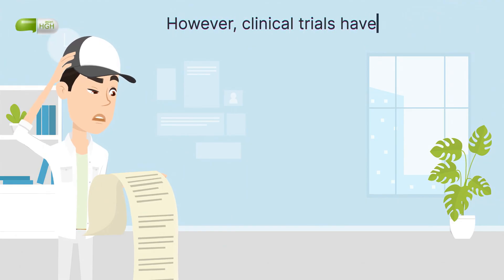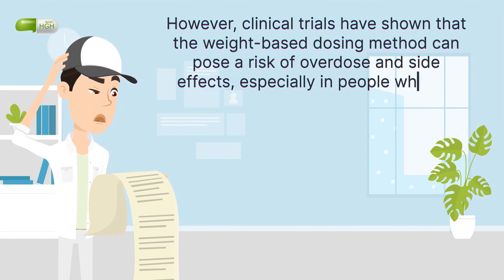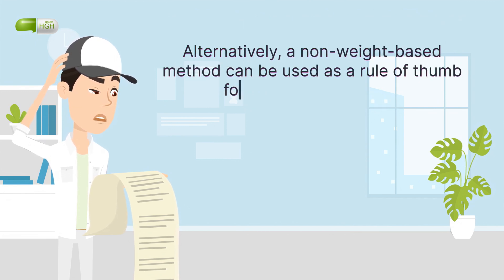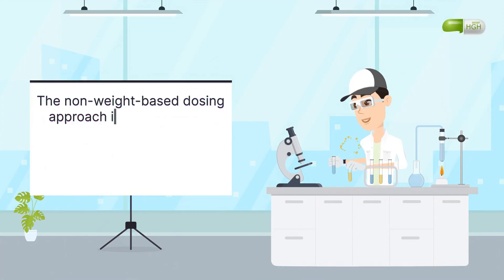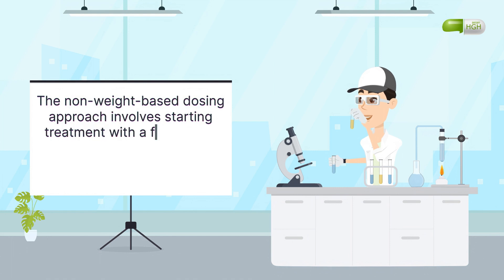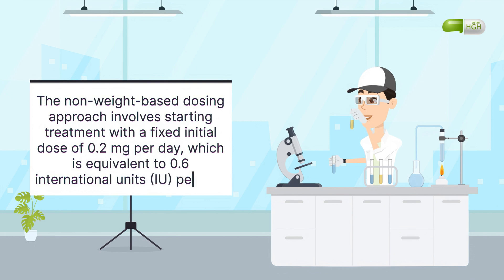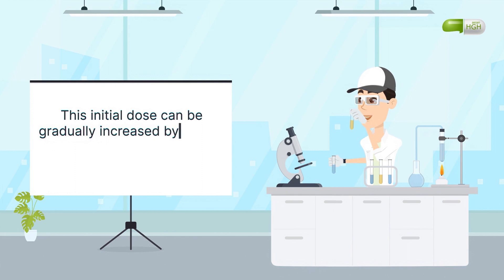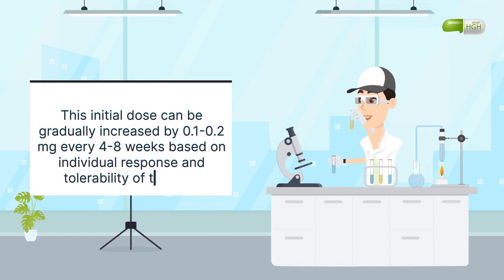However, clinical trials have shown that the weight-based dosing method can pose a risk of overdose and side effects, especially in people who are overweight or obese. Alternatively, a non-weight-based method can be used as a rule of thumb for every HGH product. This approach involves starting treatment with a fixed initial dose of 0.2 mg per day, which is equivalent to 0.6 international units per day. This initial dose can be gradually increased by 0.1 to 0.2 mg every 4–8 weeks based on individual response and tolerability of therapy.